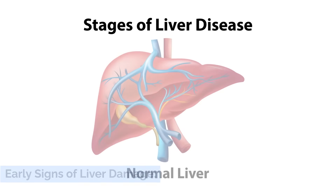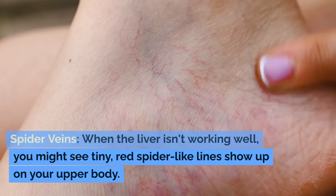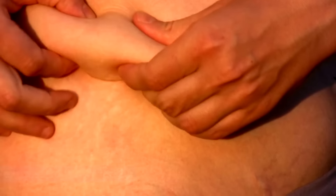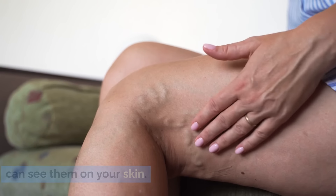Early sign: Spider veins. When the liver isn't working well, you might see tiny red spider-like lines show up on your upper body. This happens because the liver can't remove extra estrogen properly. As a result, your veins expand too much and you can see them on your skin.